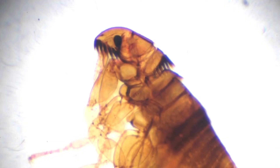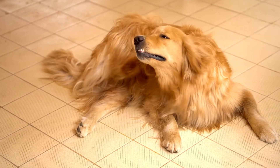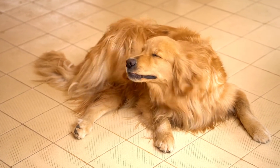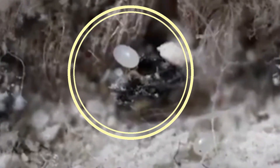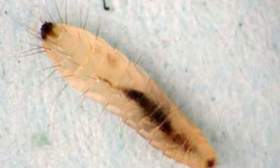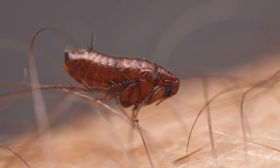Fleas are also known to infest beds, especially if you have pets that bring them indoors. Typically, fleas live on the animal, but their eggs, larvae, and pupae will be in your carpeting, upholstered furniture, and bedding. These blood-sucking parasites can cause itchy bites and transmit diseases like typhus. You'll recognize a flea by its laterally compressed body that's optimized for crawling through fur.